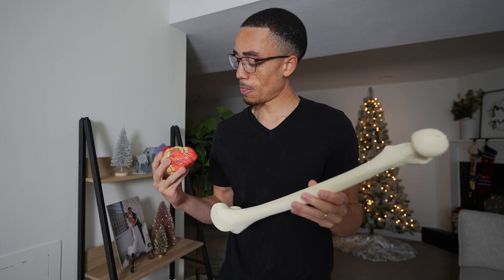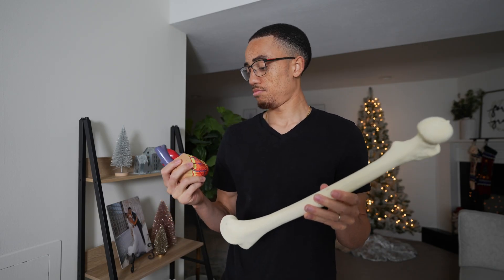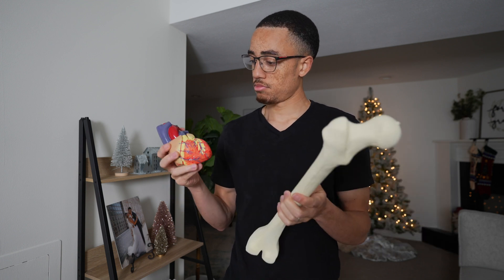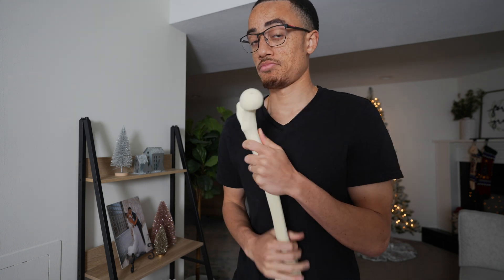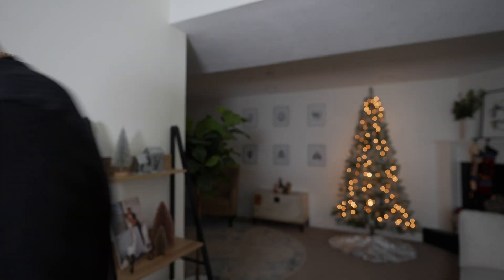In my humble opinion, the most valuable class in medical school by far is anatomy. Understanding the major structures and functions of the human body and how they relate to each other sets you up to truly understand what's going on when those structures become diseased or aren't operating how they were designed to.